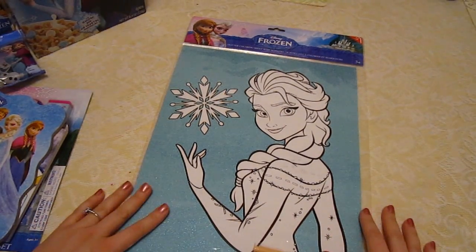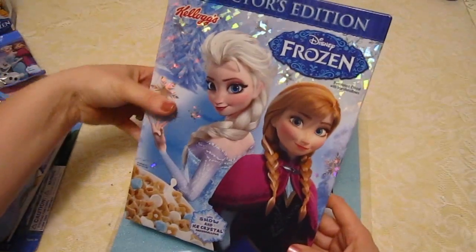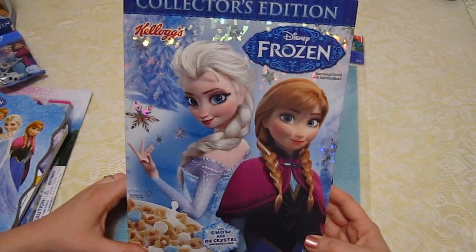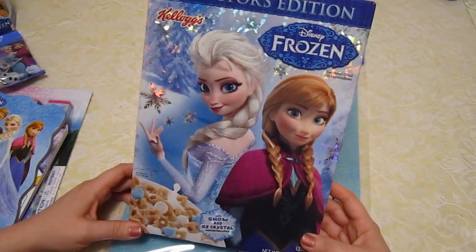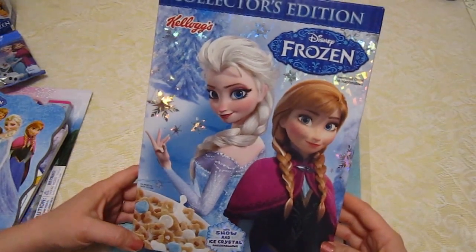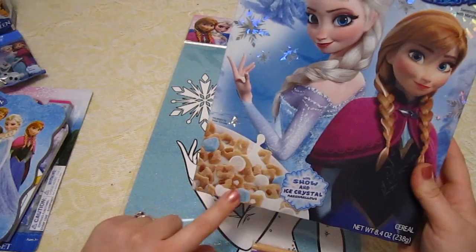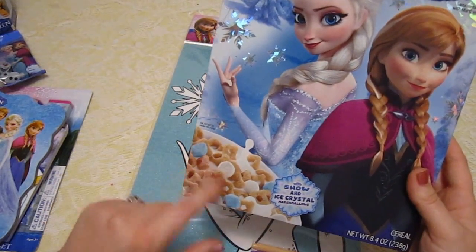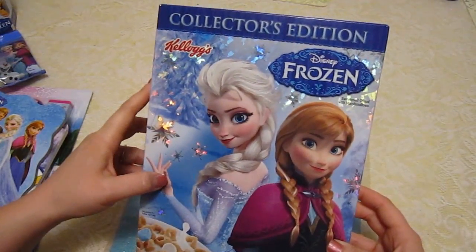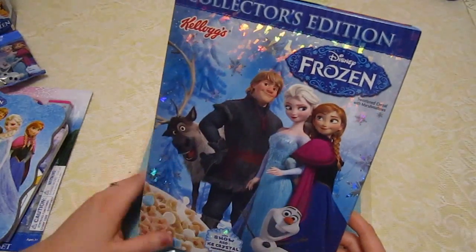And then we have the best thing ever that is in this box. We found this at the grocery store today and we're pretty excited about it. Check it out — it is Frozen cereal by Kellogg's! It's a sweetened cereal with snow and ice crystal marshmallows, so they're white and blue. The box is shimmery — see how it shines? It's so pretty. It's a collector's edition. On the back of the box you've got Olaf, Kristoff, and all the characters.